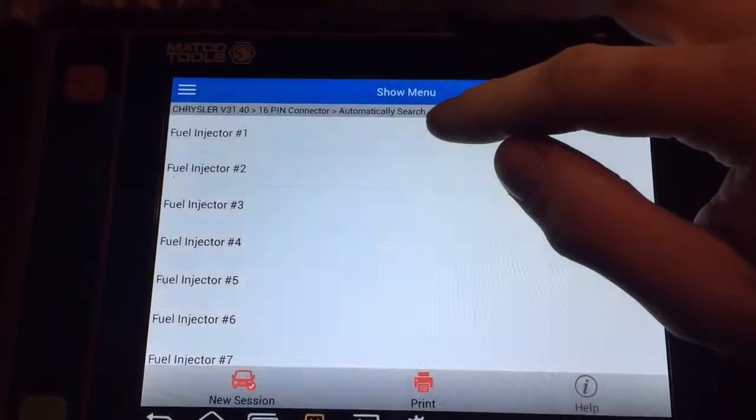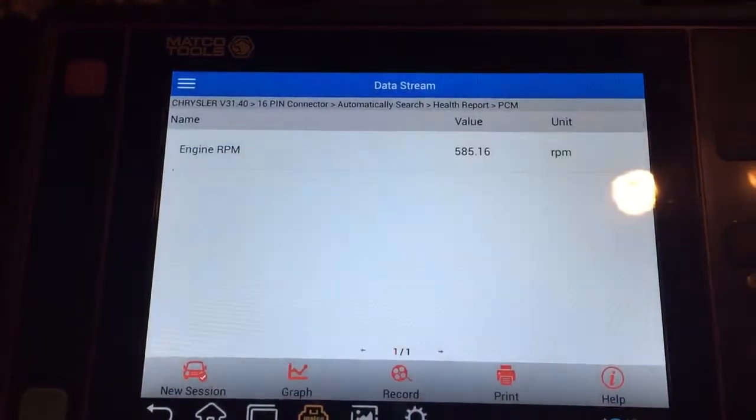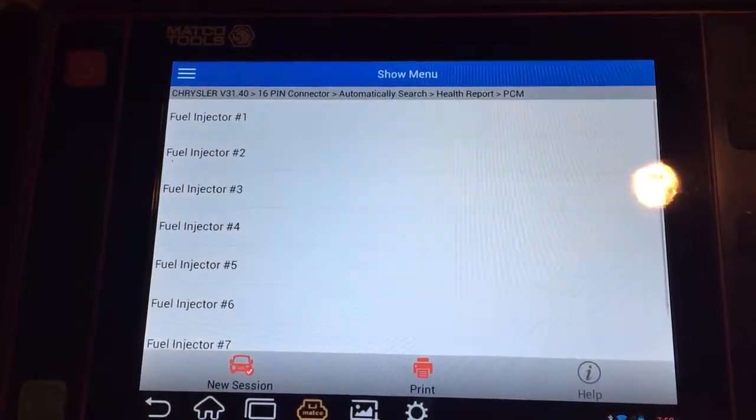We're gonna do number one — we're gonna watch the RPM. Shut that one off: RPM dies quite a bit. It was idling around 700, now it's under 600. Go back up, it's right about 700 RPM.